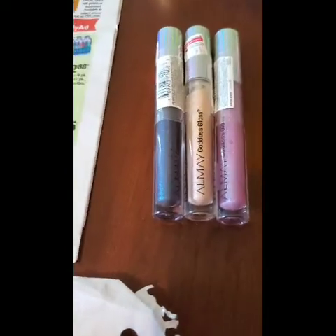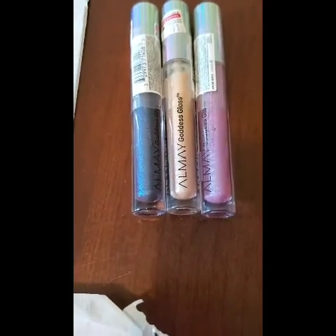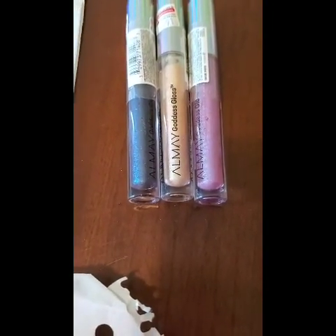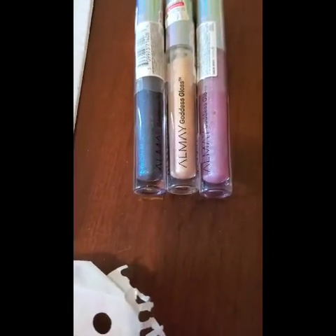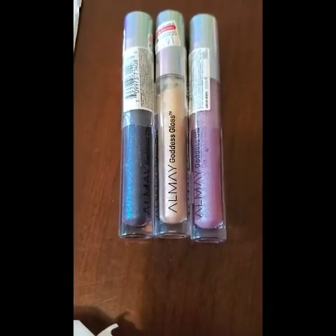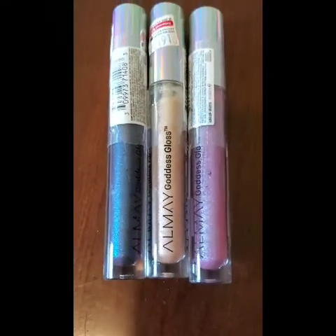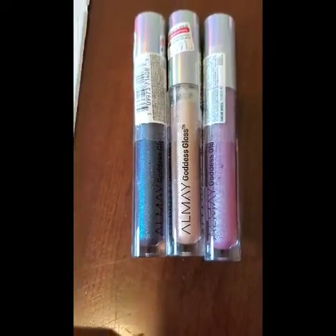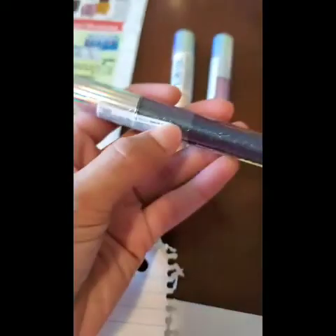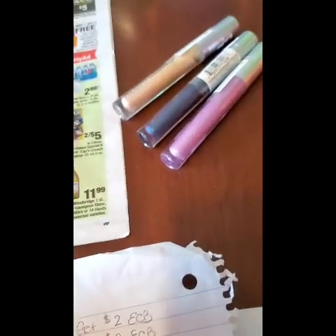I paid $10.87 out of pocket. I did the deal twice because it is spend twelve dollars get a four dollar extra buck, so I got eight dollars back. After you factor in the eight dollars, they come to $2.87 for all three, or just 95 cents each. If you factor in iMet Beauty, I did spend thirty dollars on these three items, making it a 13-cent money maker — a pretty good deal, because these are definitely ten dollars each and there's no way I'd ever spend ten dollars on lipstick.